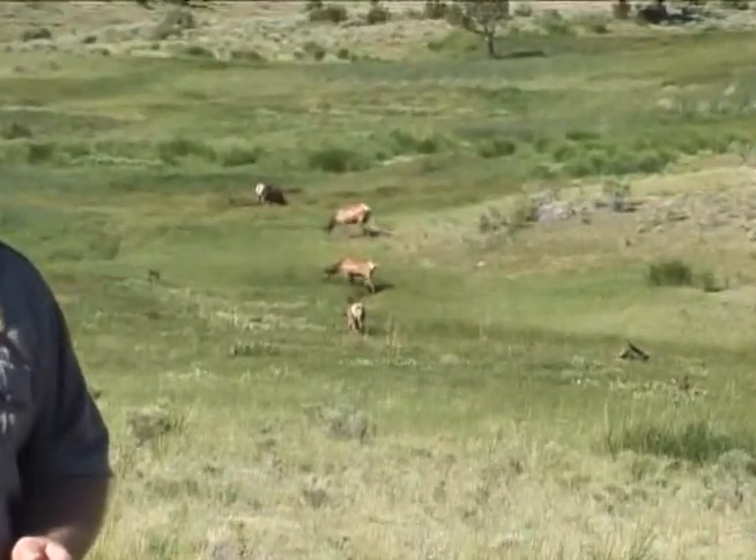Only one herd, the Firehole Madison herd, spends the entire year in the park. Most herds migrate back and forth across the park boundaries.